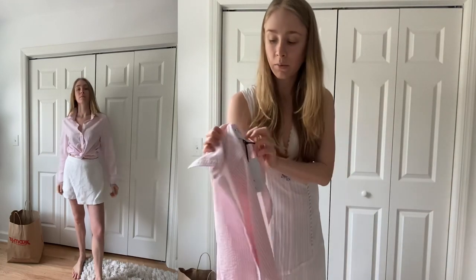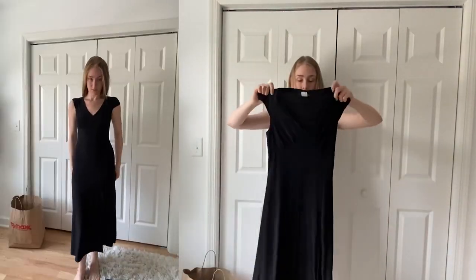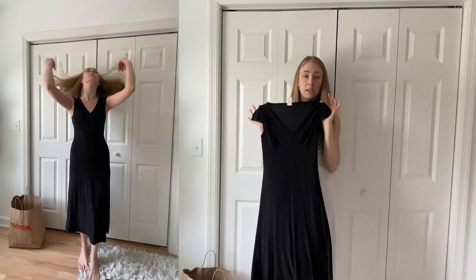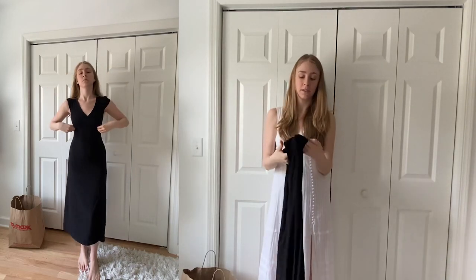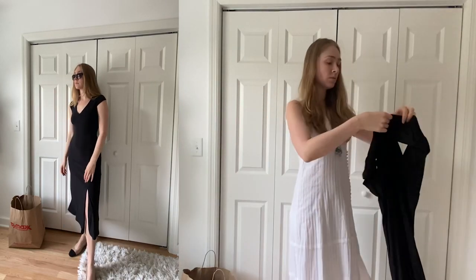Next I got this classic black midi dress. I thought the sleeves were really sweet — it's like a little cap sleeve, and the silhouette is just classic. It would go great with these shoes. It's just such a cute classic outfit. I can't wait to wear this. This one was on sale — I think it was like $13 or $14.